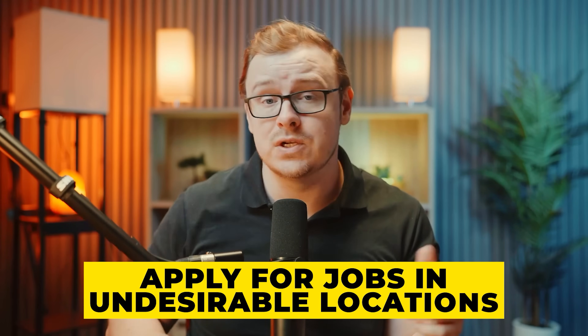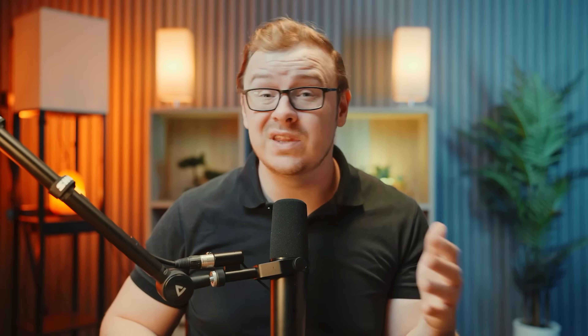Many of you watching probably want a remote job, and that's totally fine. However, if you're really serious about your career, a cheat code for getting your foot in the door is to apply for jobs in undesirable locations — big cities or small towns nobody wants to live in. The cost of living is usually very low there, and it's a good way to get that initial experience and land a job even faster.